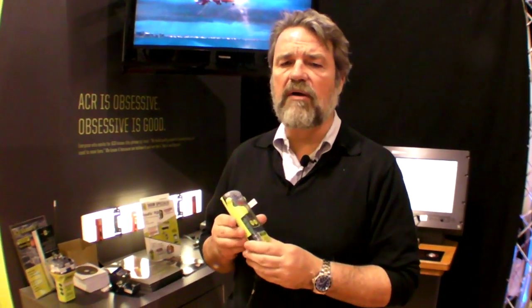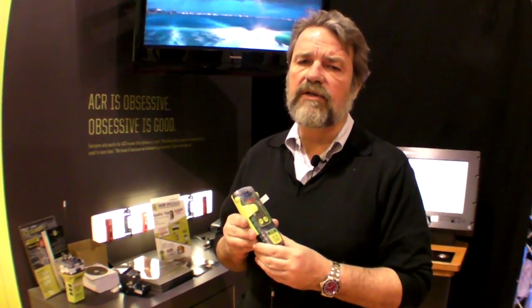First came the throwable life ring, then came the PFD. Hi everybody, my name is Tim Cole from Practical Sailor. Now survival at sea means electronics. We're going to start with a look at the ACR PLB. Here's Chris Waller to tell us more.